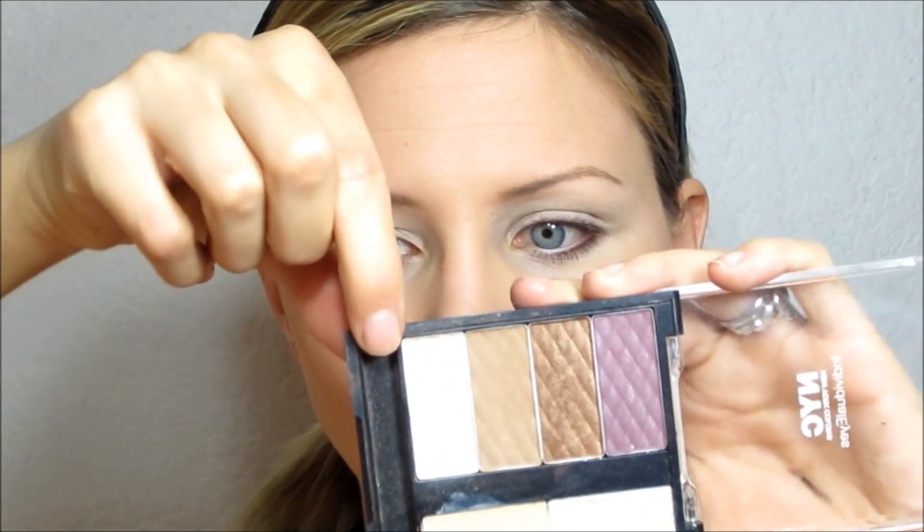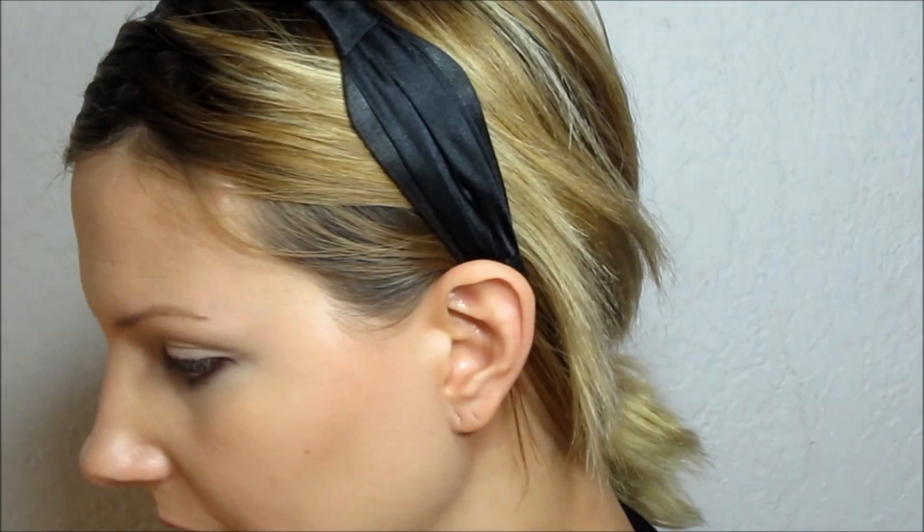I'm using this eye primer from NYC and my individual eyes palette. The reason I chose this one is because it lightens my eyelid. To set the primer, I'm going to use this light shade from the same NYC palette. I'm going to use a large fluffy shader brush and cover my whole eye area. I chose this shade because it's a little bit lighter than my natural skin tone and because it's matte.